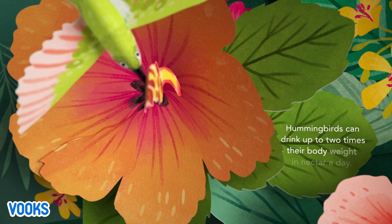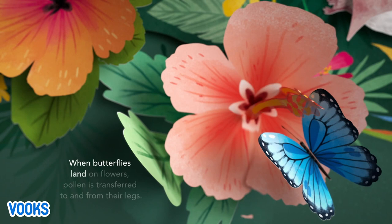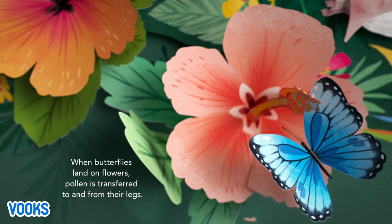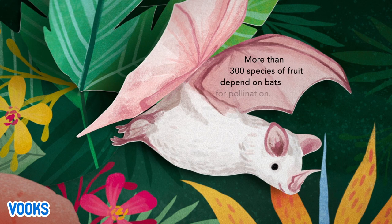Hummingbirds can drink up to two times their body weight in nectar a day. When butterflies land on flowers, pollen is transferred to and from their legs. More than 300 species of fruit depend on bats for pollination.